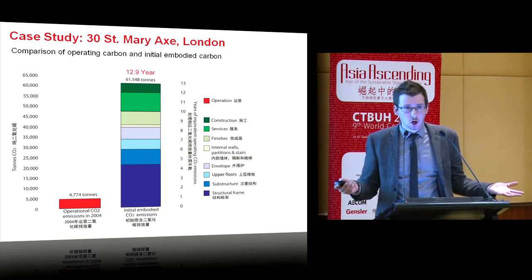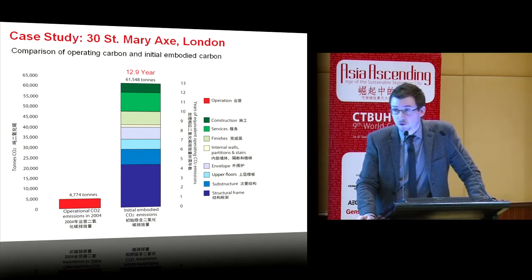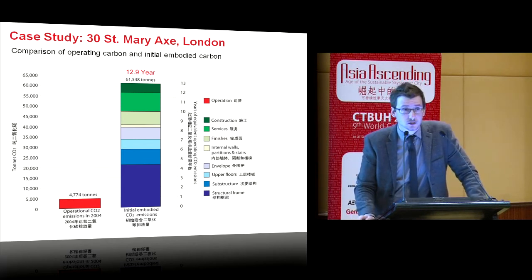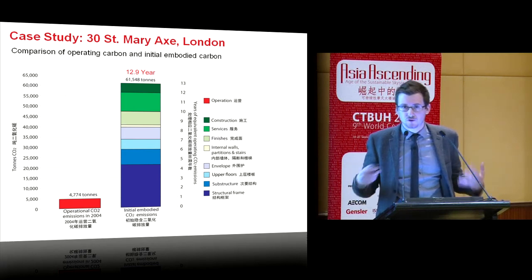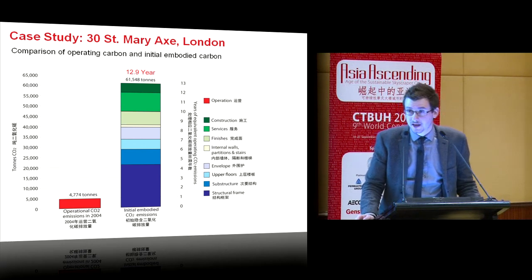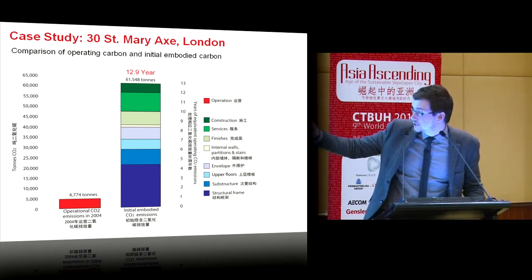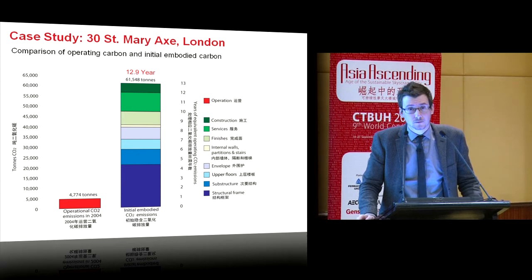We can undertake a carbon analysis of this building. This diagram shows the initial embodied carbon in the building compared to one year of operational emissions. Initial embodied carbon is just the carbon required in building the building — it doesn't include refurbishment or renovation. The operational carbon covers heating, cooling, lighting, computing, and all small power loads. The embodied carbon in the building is worth about 13 years of operational emissions, predominantly the structural elements — structural frame, substructure, upper floors — responsible for over 50% of the embodied carbon.